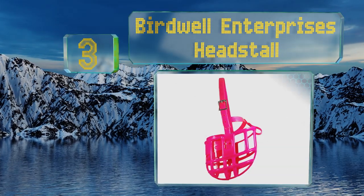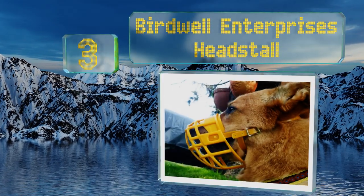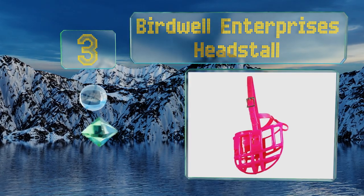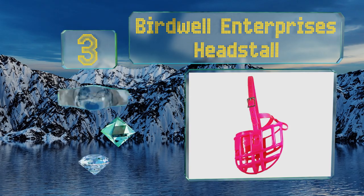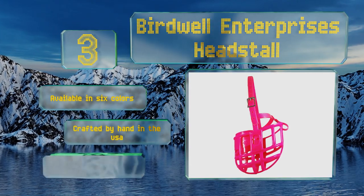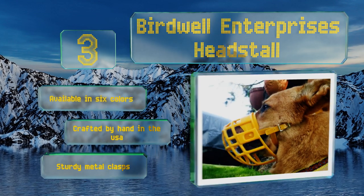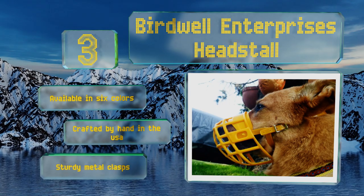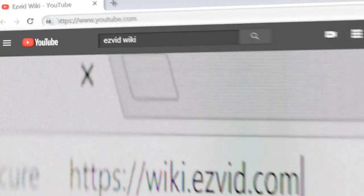Nearing the top of our list at number three, with its heavy-duty plastic cage, the Birdwell Enterprises Head Stall is stain and warp resistant, easy to clean, and holds up to avid chewers. It's also impressively lightweight at less than three ounces, making it tolerable for a small dog. It's available in six colors and crafted by hand in the USA with sturdy metal clasps.